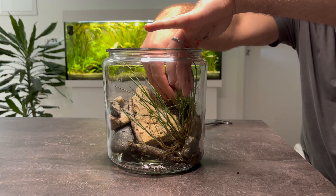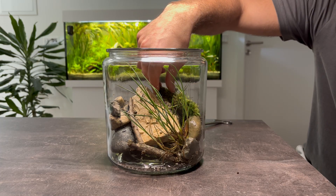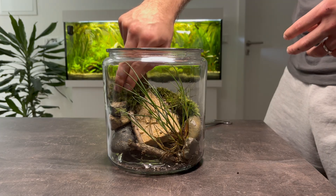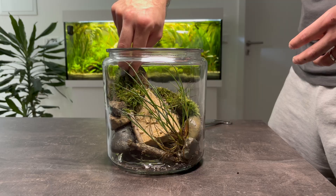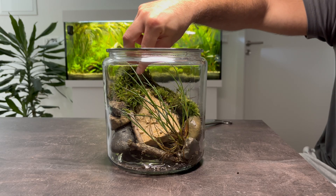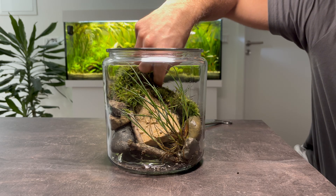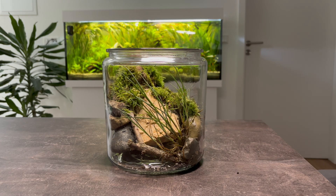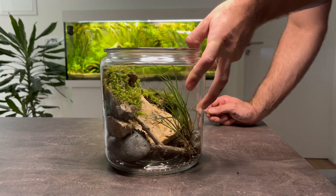Then comes one of my favorite touches — thick patches of moss, collected earlier from the forest floor and from the tree bark. Still moist from the woods, the moss brings a lush green carpet into the jar. It not only adds beauty, but also creates a perfect grazing ground for the land-dwelling inhabitants we'll meet later. At this stage, the jar already feels alive — a vibrant little world beginning to take shape.